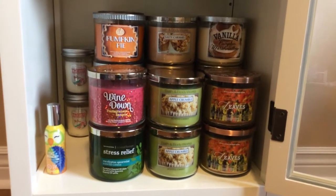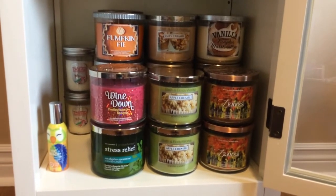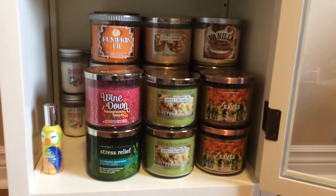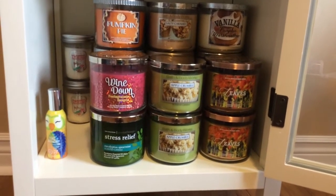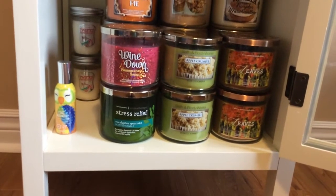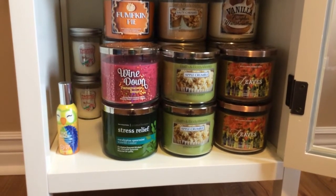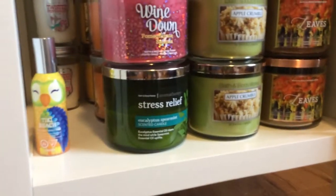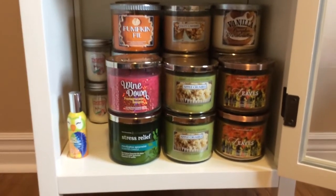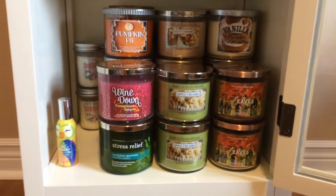Wine Down Pomegranate Sangria smells really nice. I just started burning it about a week ago even though I got it in late December last year. It's quite unique — not a favorite or anything, but it's nice. Then I have Stress Relief Eucalyptus Spearmint, and that candle is incredibly strong — almost to the point of being too strong. Before I moved, I was trying to finish it but I just had to blow it out. I was hoping it would reduce my stress during the move.